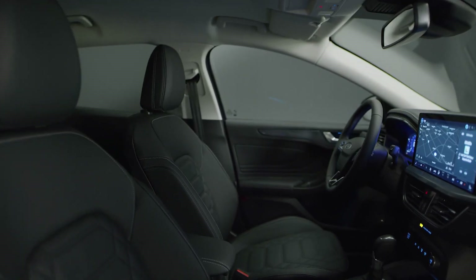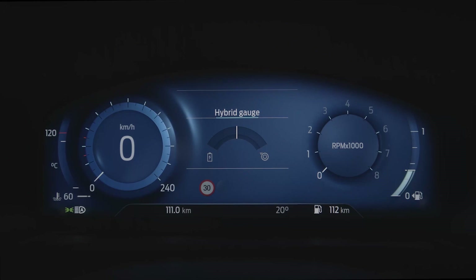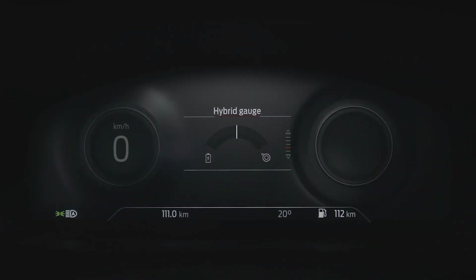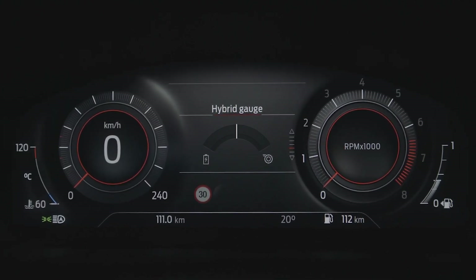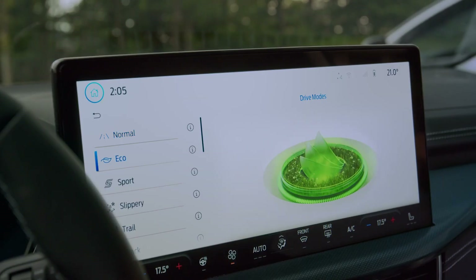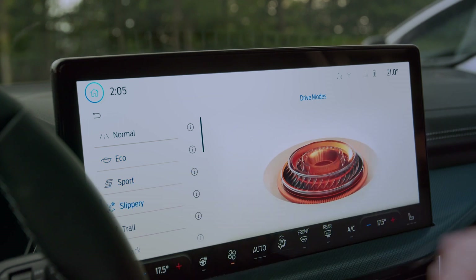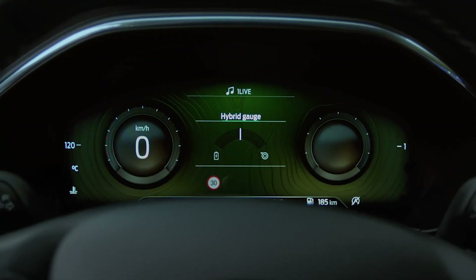Jump inside the new Focus and you'll notice a refreshed interior design and trim. Driving instruments are now shown in a 12.3-inch digital cluster, with important information delivered in an elegant design. Choose your drive mode — normal, eco, sport, slippery, or trail — and the cluster design adapts to suit the drive.